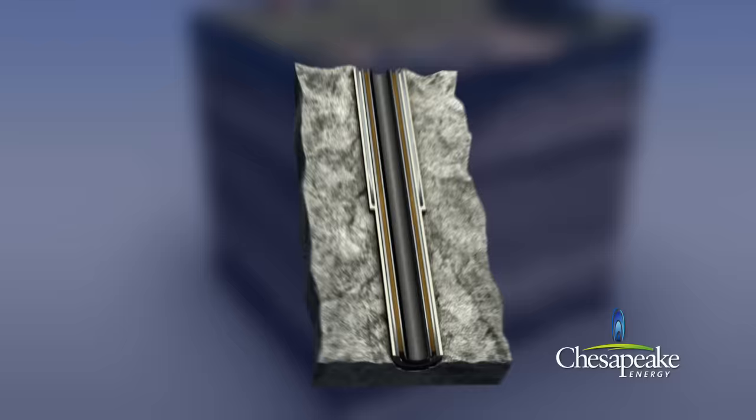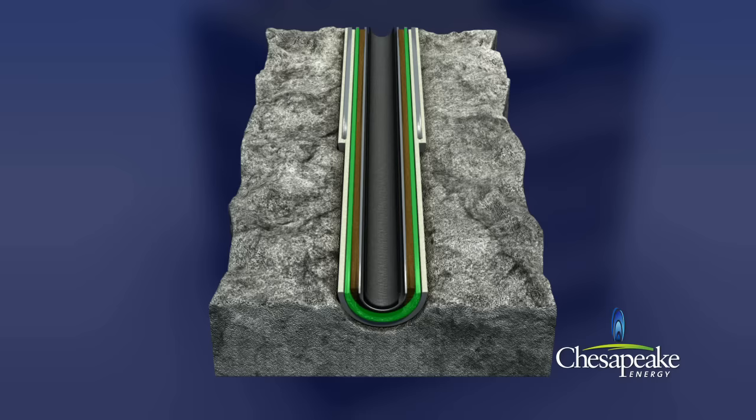A cross-section of the well below surface reveals several protective layers: cement, conductor casing, cement, surface casing, drilling mud, production casing, and then production tubing, through which the produced gas and water will flow. Seven layers of protection.